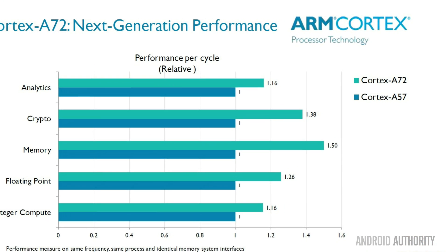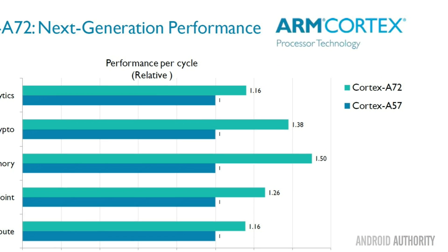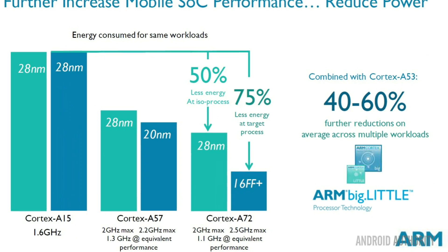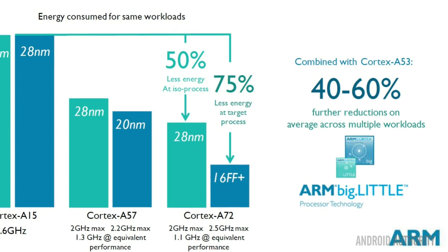So with the Cortex-A72, there were three major themes that we were looking for in that design. One was pushing the performance to the next generation that people expect in the next series of phones and mobile products. The other one was pulling the power down significantly so that we can enable really sustained maximum frequency performance on those products.